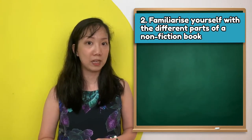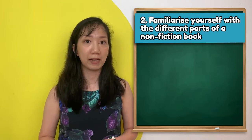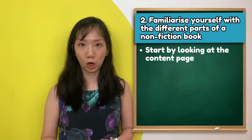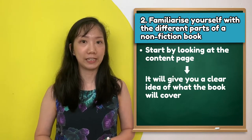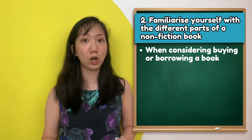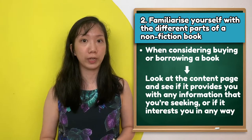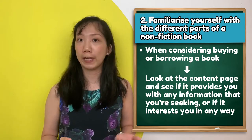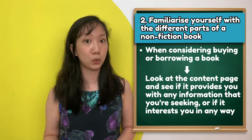Next, you should familiarise yourself with the different parts of a non-fiction book. First, take a look at the contents page — it will give you a clear idea of what the book will cover. When you are considering whether to buy or borrow a book, you should take a look at the contents page and see if it will provide you with any information you seek or interest you in any way.